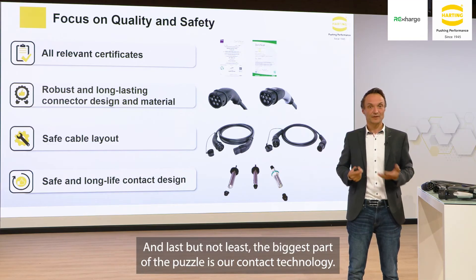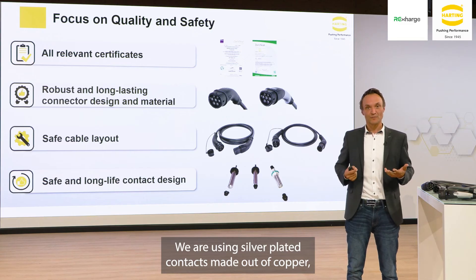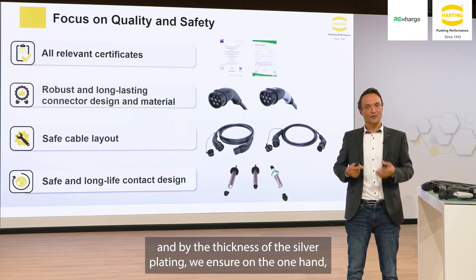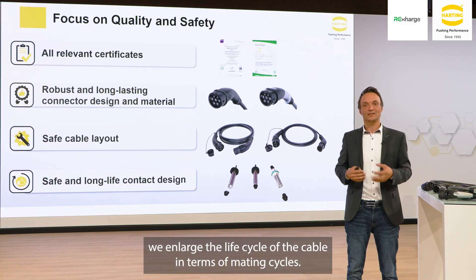Last but not least, the biggest part of the puzzle is our contact technology. We are using silver-plated contacts made out of copper, and by the thickness of this silver plating, we ensure on the one hand very good conductive characteristics, and on the other hand we enlarge the life cycle of the cable in terms of mating cycles.